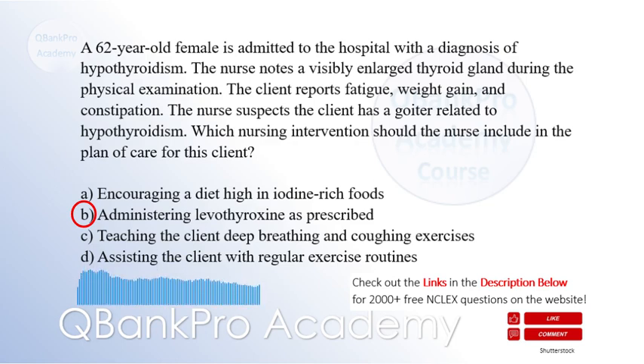Explanation: Hypothyroidism often requires thyroid hormone replacement therapy with levothyroxine. Administering levothyroxine helps restore thyroid hormone levels, which can help reduce the size of the goiter and alleviate symptoms. Encouraging a diet high in iodine-rich foods is not appropriate, as this goiter is caused by a deficiency of thyroid hormone, not iodine. Deep breathing exercises and regular exercise routines are important for overall health but are not specific interventions for managing a goiter.